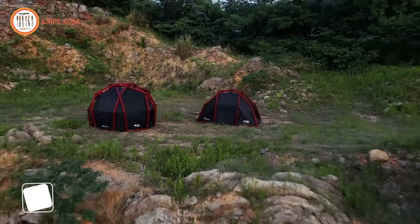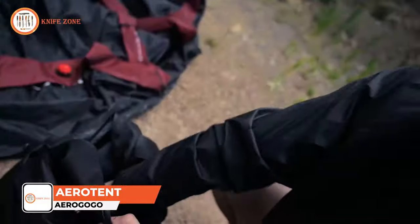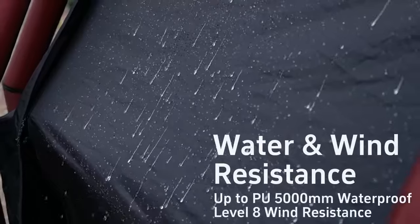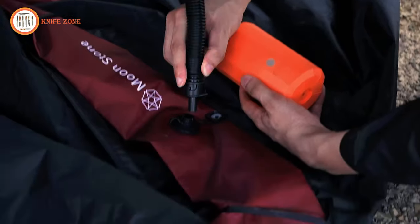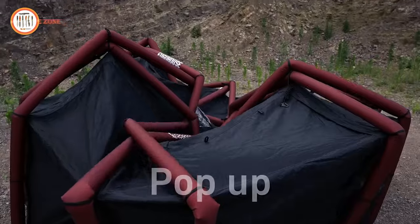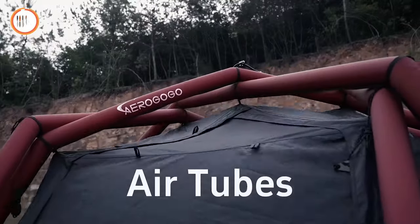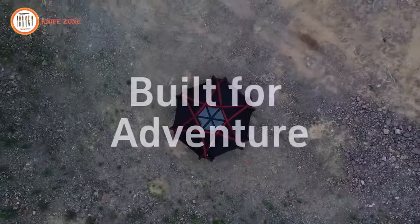The AeroGoGo AeroTent is a series of inflatable air column tents designed to be easy to set up and durable enough for outdoor use. Constructed with TPU material, these tents are lightweight and waterproof. One notable feature of the AeroGoGo AeroTent is its one-button inflation system, allowing users to set up the tent in minutes with a simple push of a button. The tent comes with its own air pump for added convenience and can accommodate up to six people.